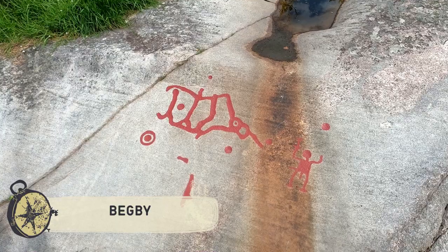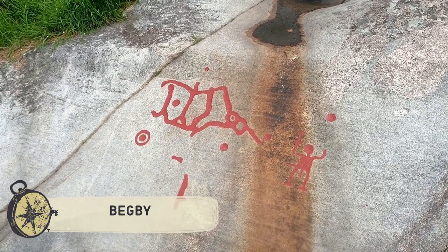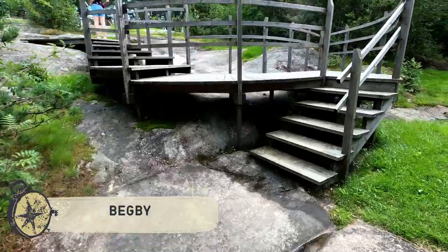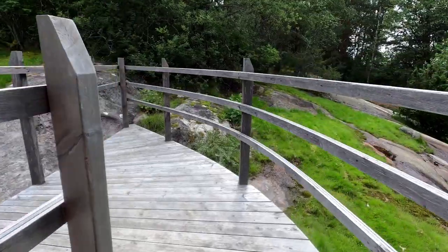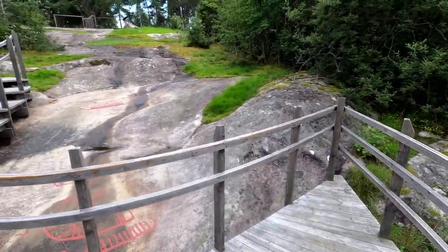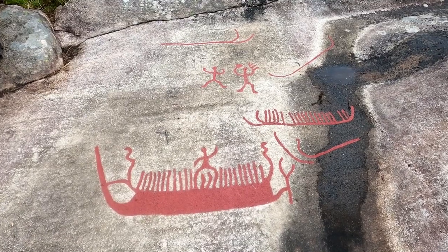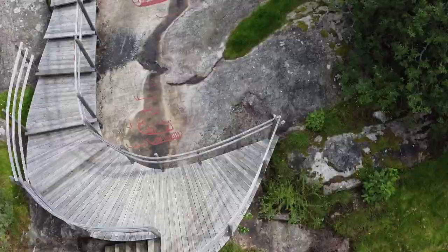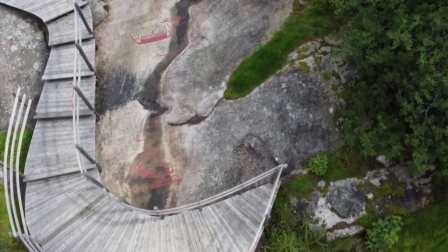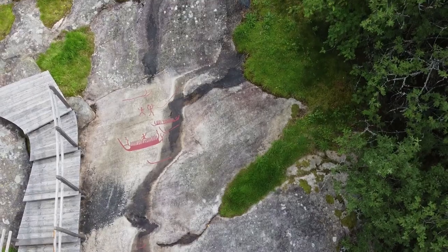Some of these sculptures could have had a ritual function and were associated with the cult of fertility. However, the most popular form is the image of the ship, often equipped with crew lines. As a rule, rock carvings are located in places that are open during the day.